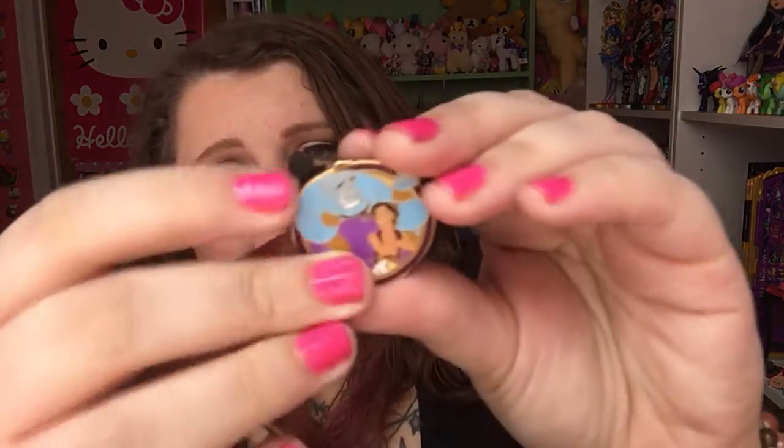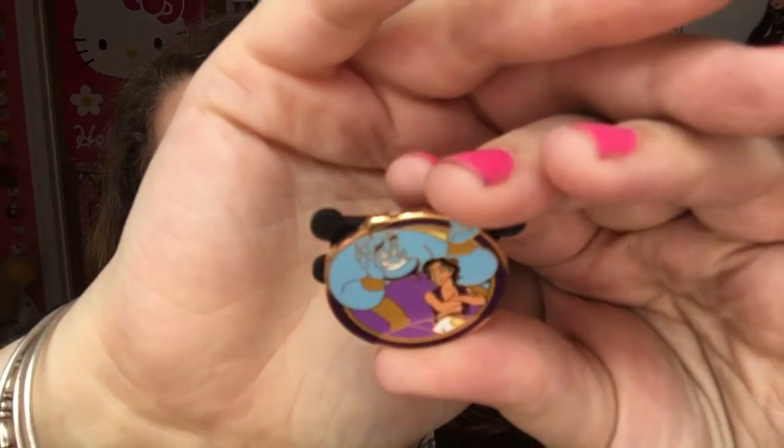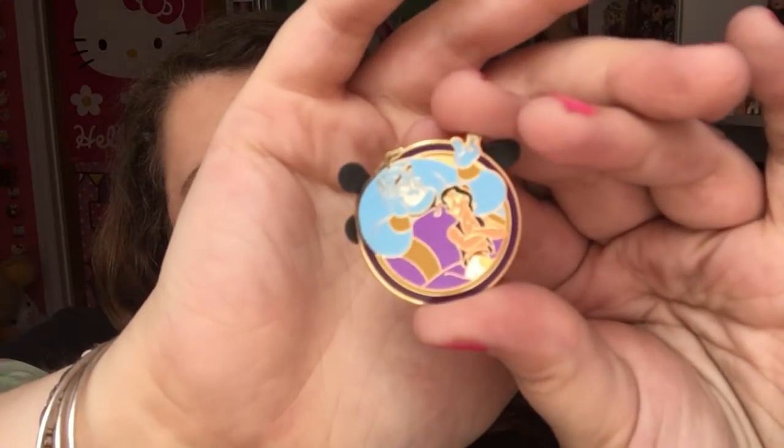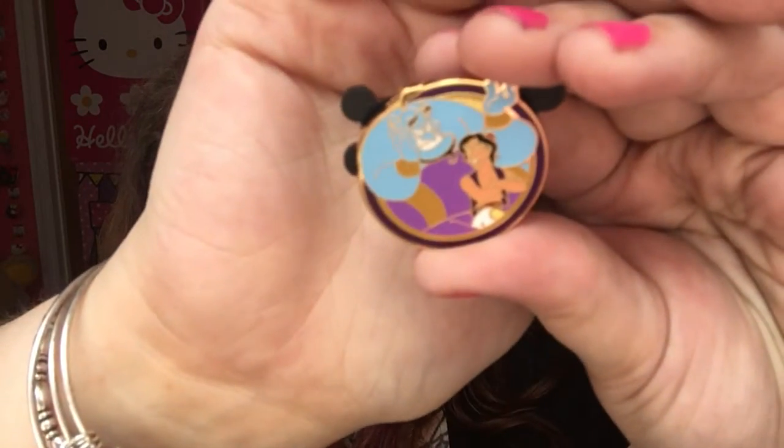The next one I'm seeing is Genie and Aladdin. So that's very cool — I love Aladdin. They're so hard to show you because of the metallic finish, but very cool.